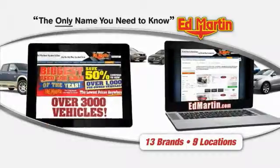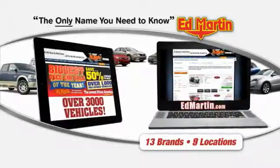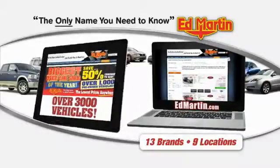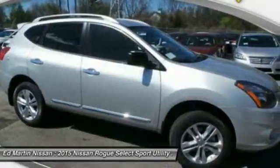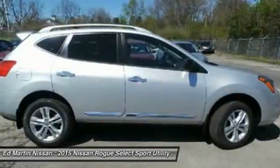Thank you for clicking our video. You can also shop over 3,000 more cars and trucks online at edmartin.com. The 2015 Rogue — the stylish Rogue — gets 27 miles per gallon and still boasts nearly 58 cubic feet of cargo space.